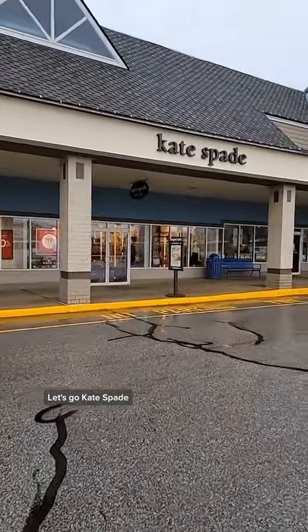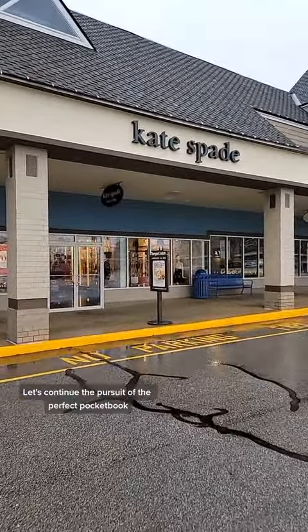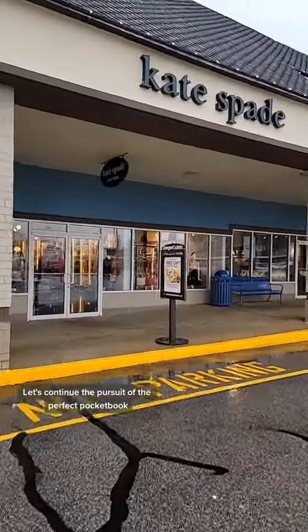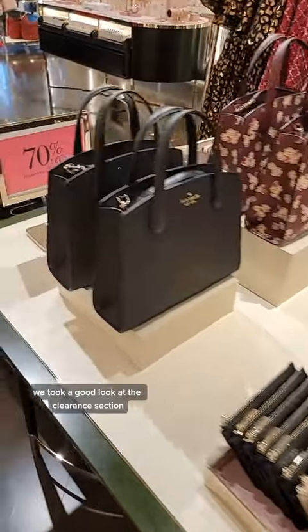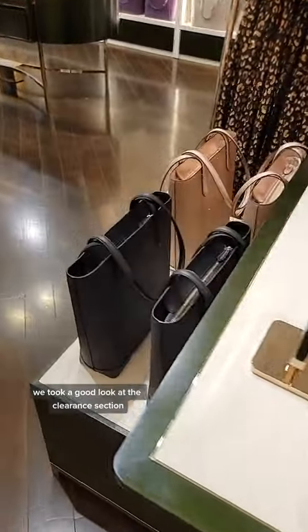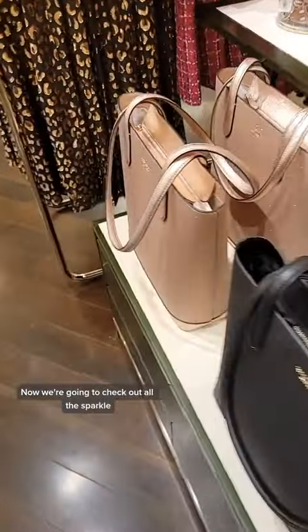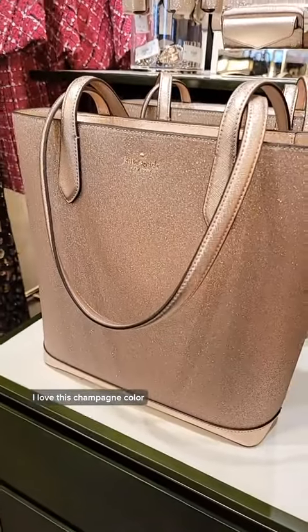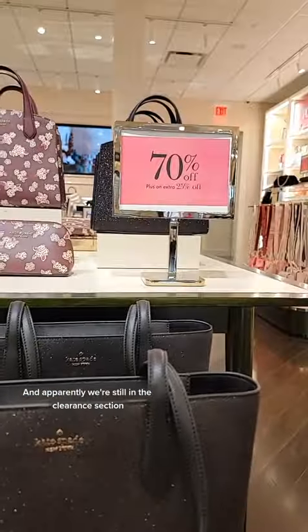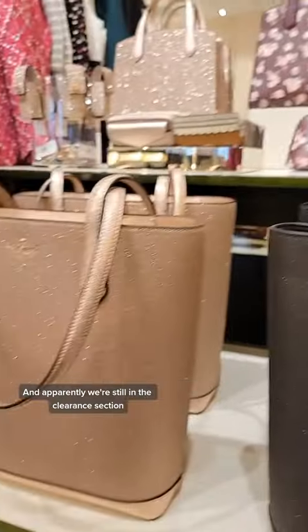Let's go! Kate Spade — let's continue the pursuit of the perfect pocketbook. Part one of Kate Spade, we took a good look at the clearance section. Now we're going to check out all the sparkle. I love this champagne color. And apparently we're still in the clearance section — who knew?